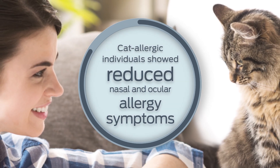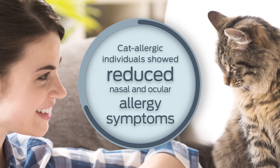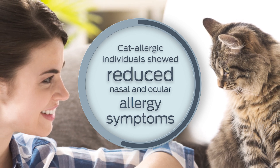In a separate controlled study, cat allergic individuals showed reduced nasal and ocular allergy symptoms when exposed to hair and dander from cats fed the diet.